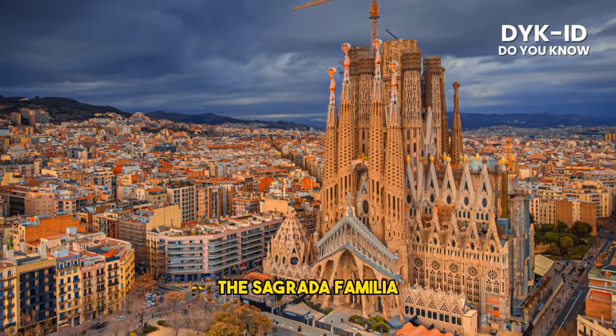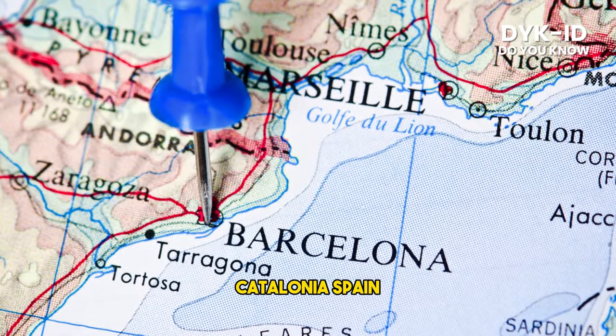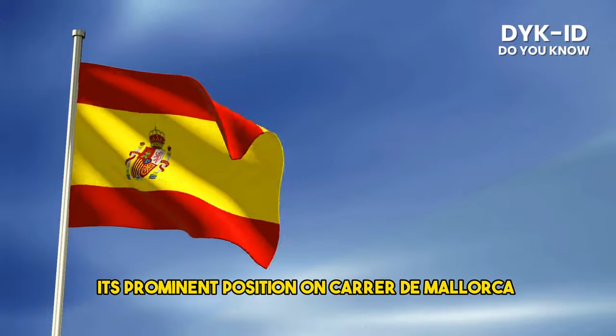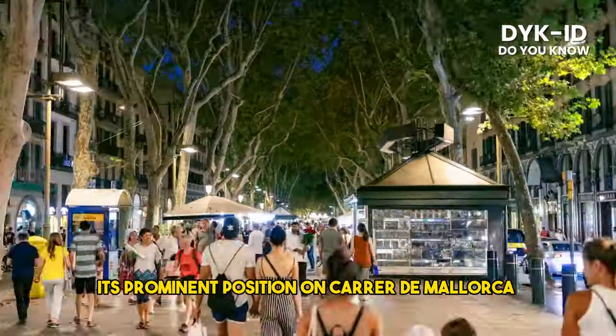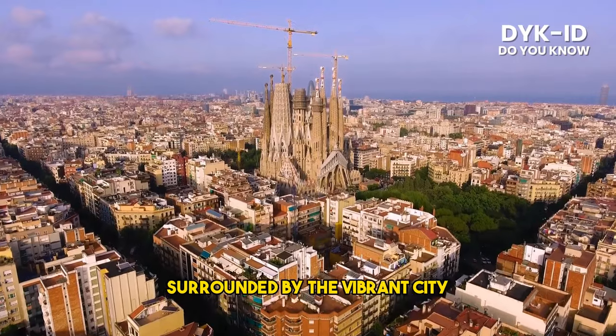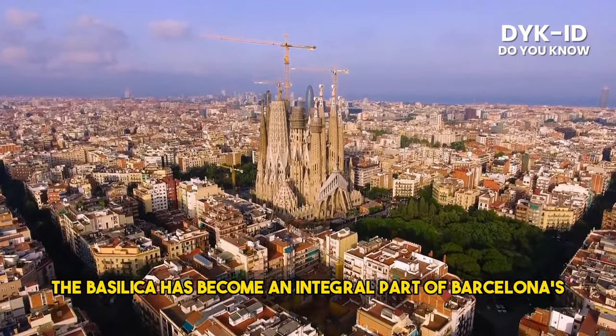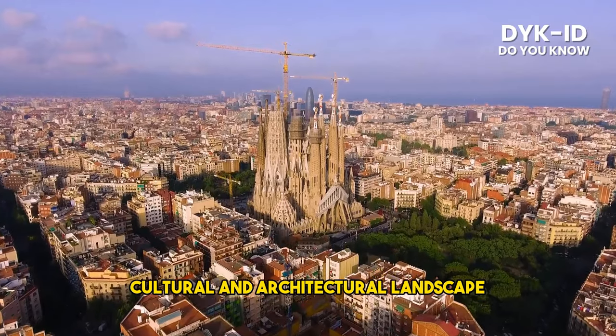The Sagrada Familia is located in the Eixample district of Barcelona, Catalonia, Spain. Its prominent position on Carrer de Mallorca makes it easily accessible to tourists and locals alike. Surrounded by the vibrant city, the basilica has become an integral part of Barcelona's cultural and architectural landscape.